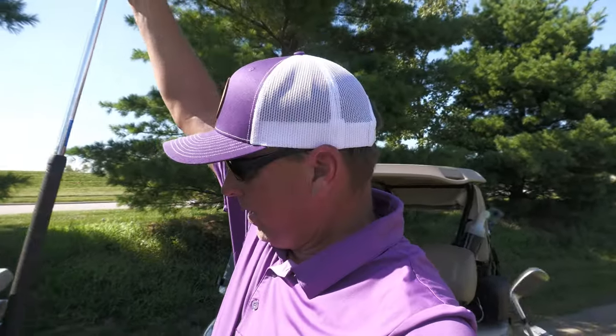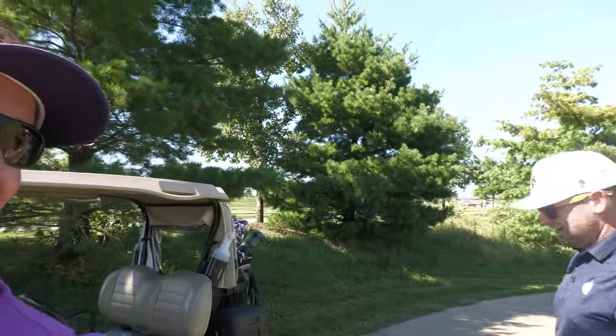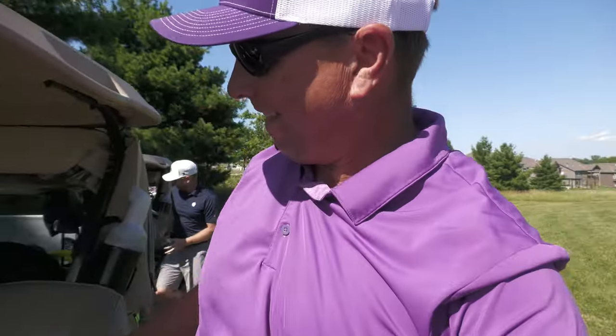I'm going to have to step up my game. It's funny how when you get a camera in front of you, you speed up a little bit. On the front nine when we were just playing casually I shot one under on that side. Here I've had bogey on these two holes. That's golf though - I just need to settle down with the camera in front of me. I'll blame it on the camera - it adds 10 pounds and five strokes.